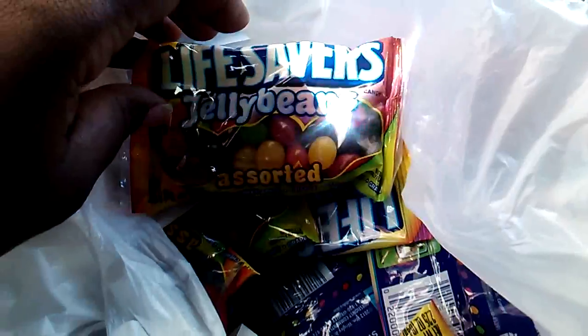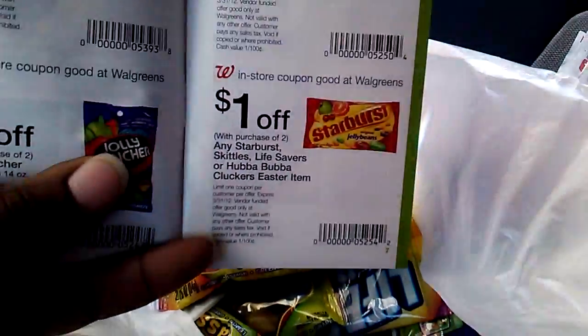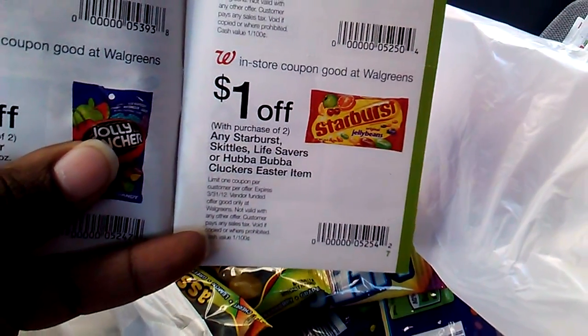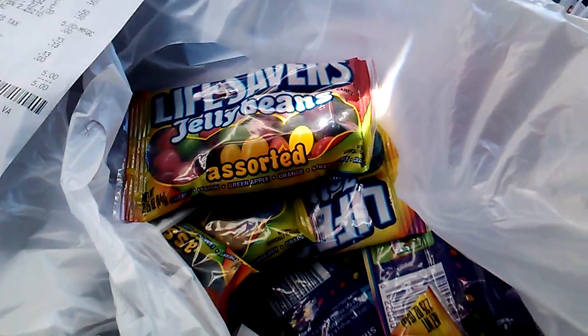Lifesaver jelly beans at Walgreens — bring them up for $2 for $1, and also use the $1 off coupon that's in the March Walgreens booklet on page 7. All right, talk to you guys later. Bye.